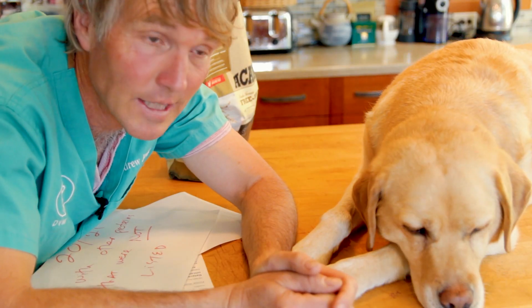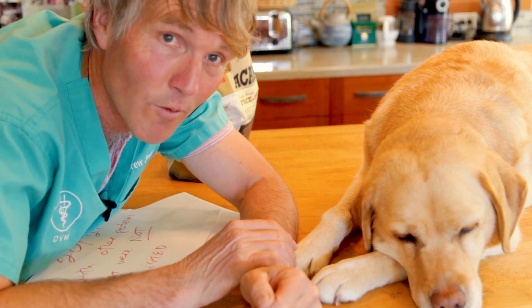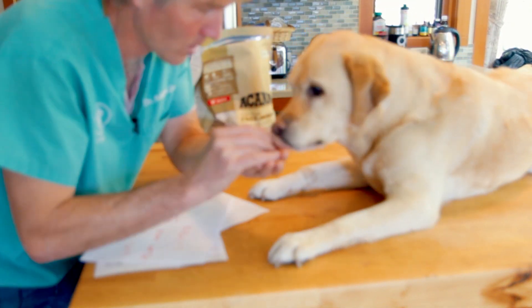Thanks so much for watching this edition. If you've yet to do so, I encourage you to get a copy of my free book — you can click the link in the box below for more information. Thanks, Pipster, for once again being such a gracious dog host on the table.